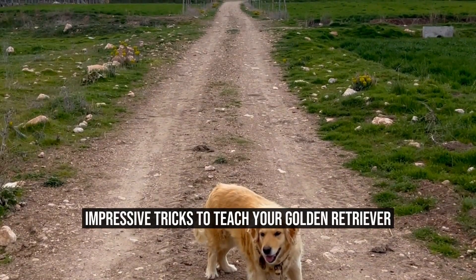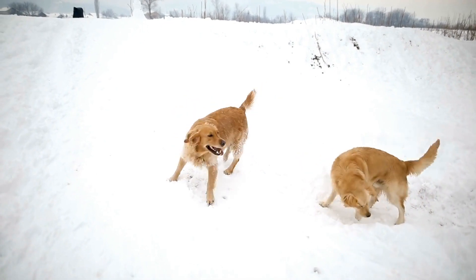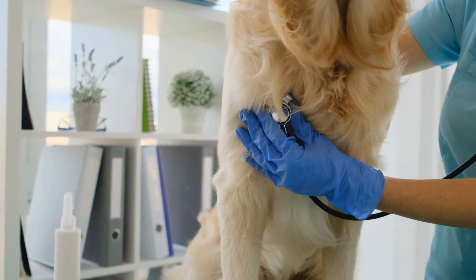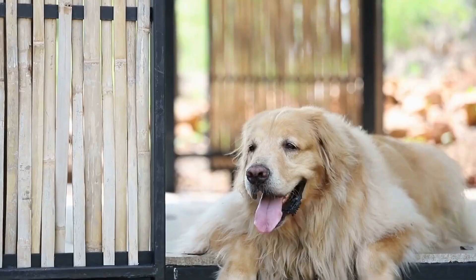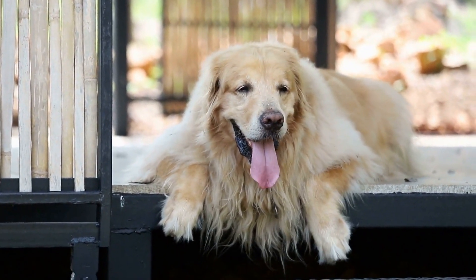Impressive Tricks to Teach Your Golden Retriever. Golden Retrievers are not only beloved family pets, but also intelligent and trainable dogs. With their friendly nature and eager-to-please attitude, they are highly capable of learning and performing tricks that can impress your friends and family. In this article, we will explore some impressive tricks that you can teach your golden retriever.